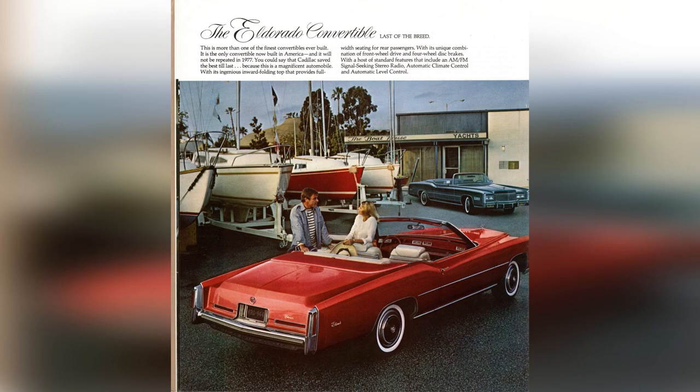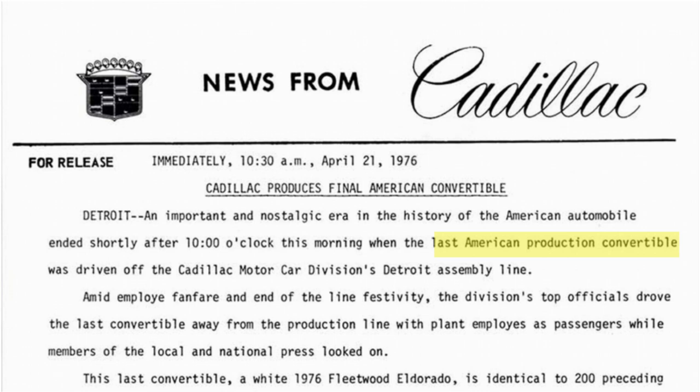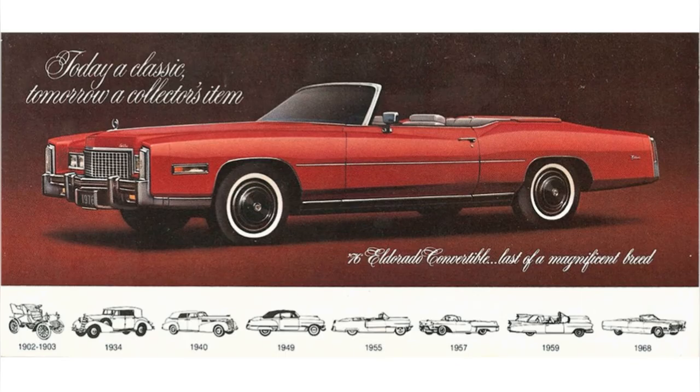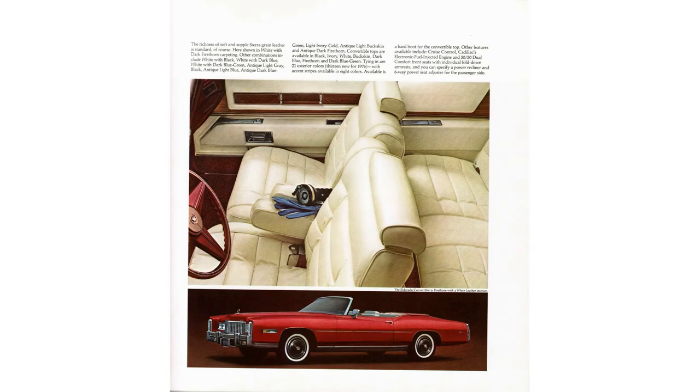By 1976, it was the last year of the convertible, and heavily advertised by GM as 'the last American convertible.' About 14,000 were sold based on this, many by people looking at them as investments. The final 200 were bicentennial editions for America's 200th birthday, all identical with commemorative plaques on the dashes.